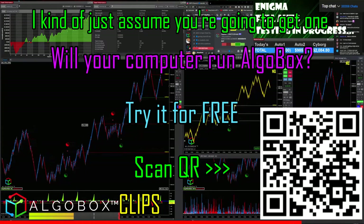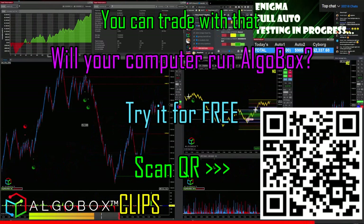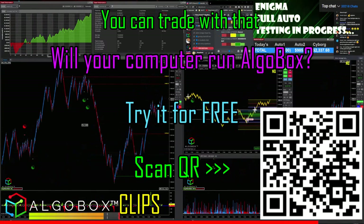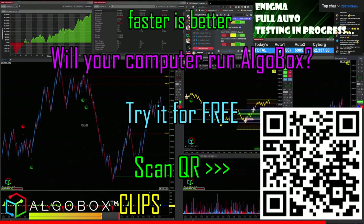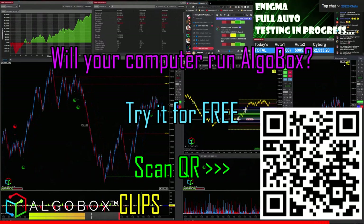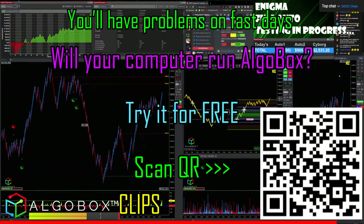3.8 gigahertz is good enough to practice and you can trade with that. It's just a recommendation — faster is better. But if you're asking, 3.8 GHz will run it. You'll just have problems on fast market days.